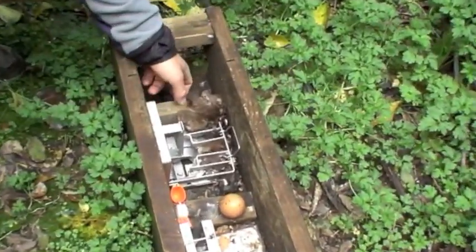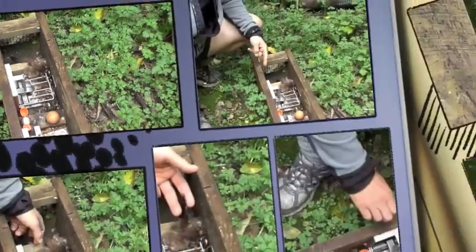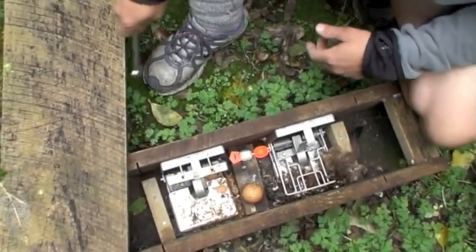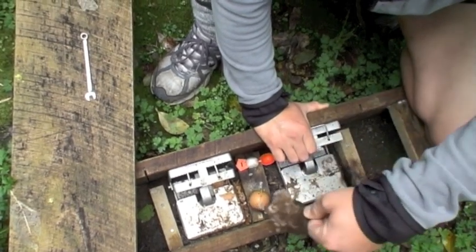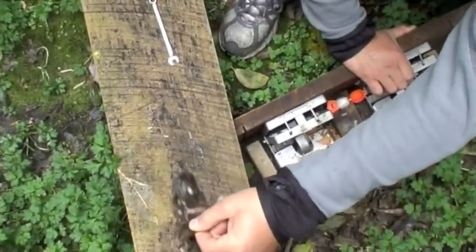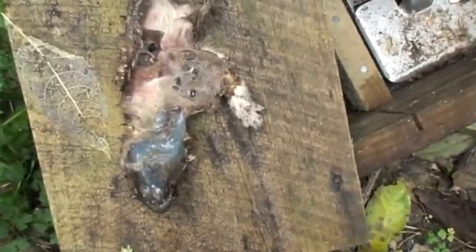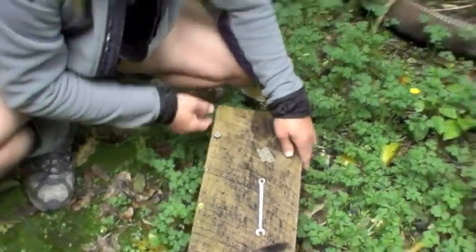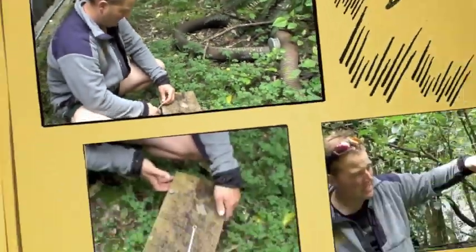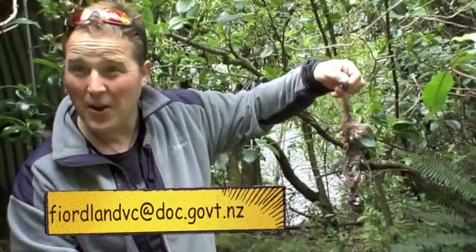This is a stoat, distinctive by its black tail and — something you can't quite get from here — the smell. He's being recycled. This needs to be recorded as a result: email through one dead stoat.